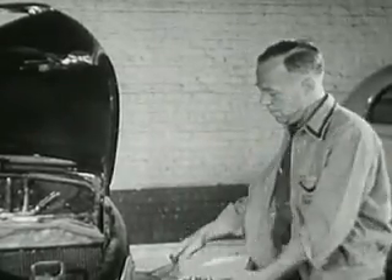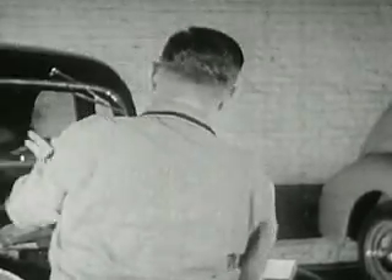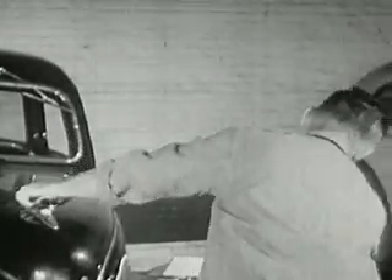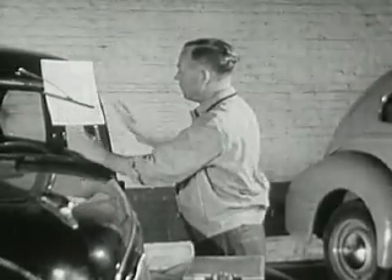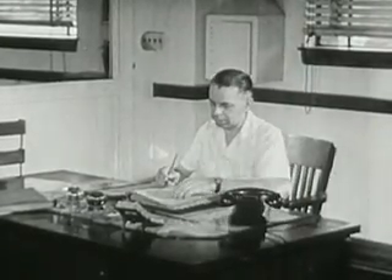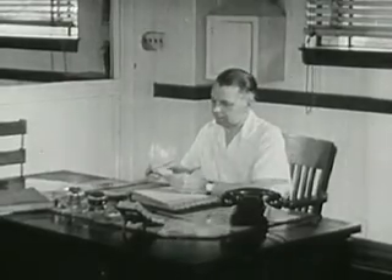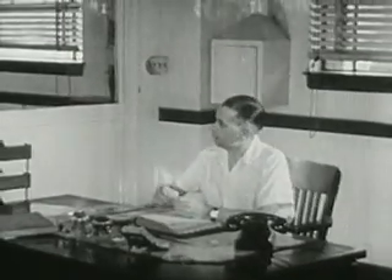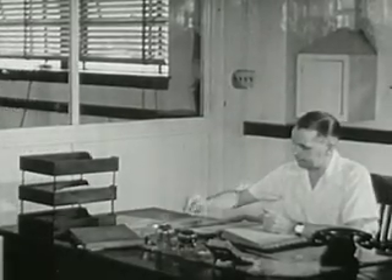As an automobile service worker, you will have a responsibility for the safe, smooth, and economical operation of the cars on which you work. No matter what the size of the shop, there is one rule for success: every job must be done right. If you develop the ability to manage a business, you may be promoted to garage manager, or you may be able to go into business for yourself. For this, you'll need to know something about bookkeeping, salesmanship, and business management.